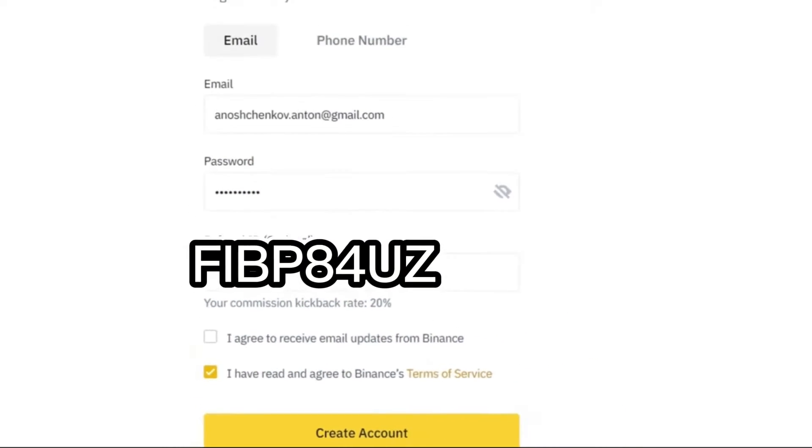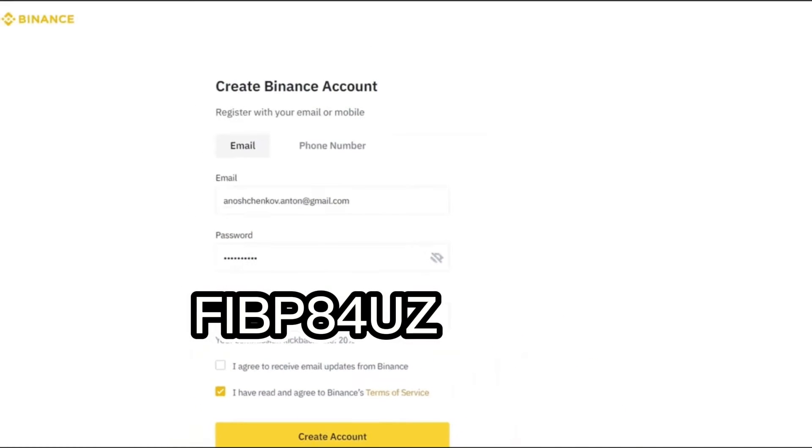I am happy to share with you this discount referral ID that really works. Once you've entered the referral code, you will see an inscription confirming that you will receive a 20% discount. Click on 'Create Account' and follow the simple steps to complete your account creation.